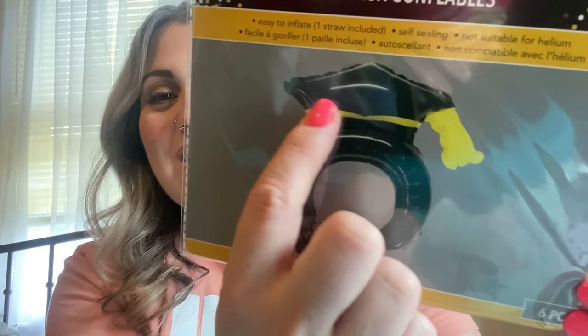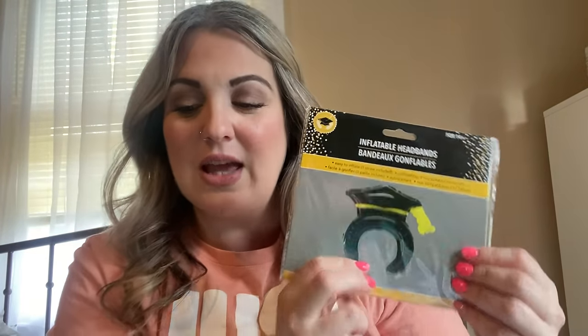Inflatable headbands — these are so cute! I got the animal ones a while back and my kids wore the bunny ones for Easter. These are graduation caps; six come in here. You just inflate them with the little straw included, blow them up, and they can wear them as a headband. I only got one pack but I'm going to get more.